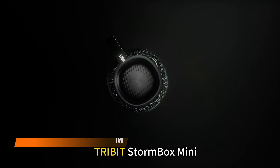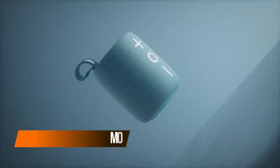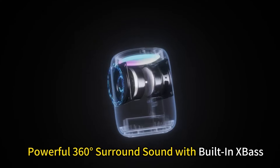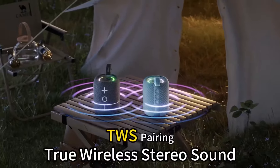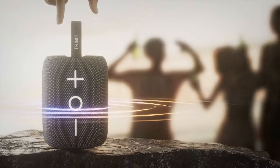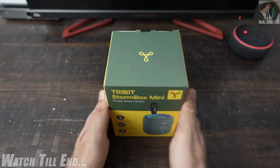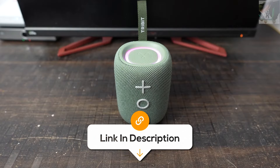Need a portable speaker that sounds like a party in your pocket? You might need to check out this mini speaker. With 12 watts of powerful sound and 360-degree surround sound, it keeps the vibe going. It's IPX7 waterproof and isn't afraid of a splash. Whether you're jamming at the beach or chilling in your room, this one's for you. Plus, its 12-hour playtime will have your back.